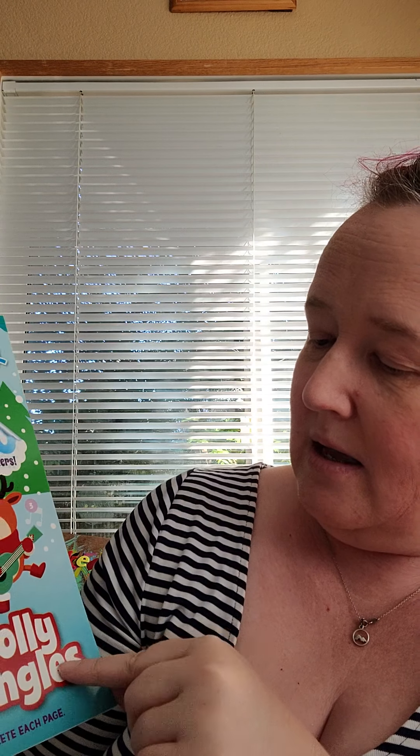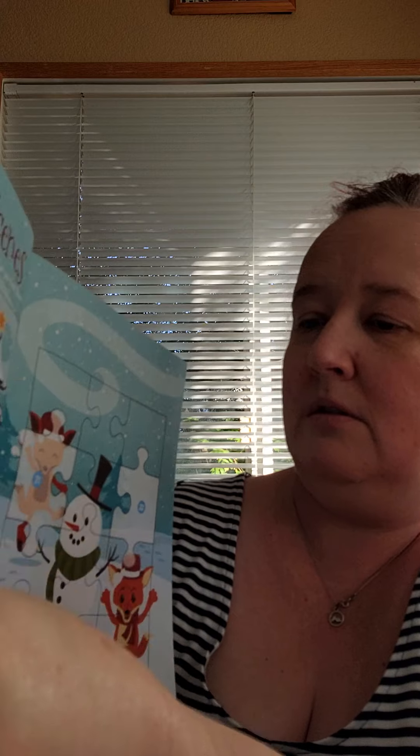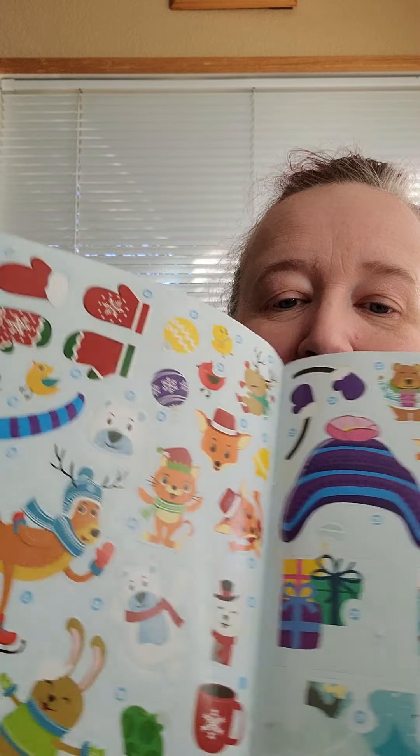The last Christmas item I got is a Stickertivity sticker-by-number for Christmas. It has these cute little scenes with numbered areas where you add the stickers. What I like to do is follow the numbers, and here are all the stickers for that. I thought that would be really fun during the holiday season. I wanted to grab those while I saw them because in a month or so they may not be there anymore.